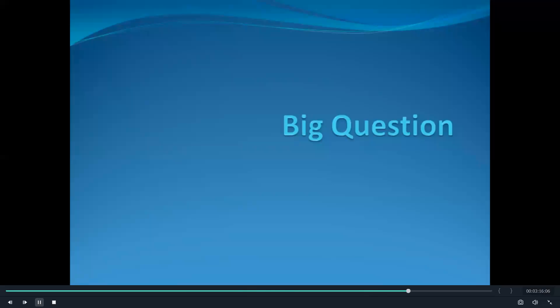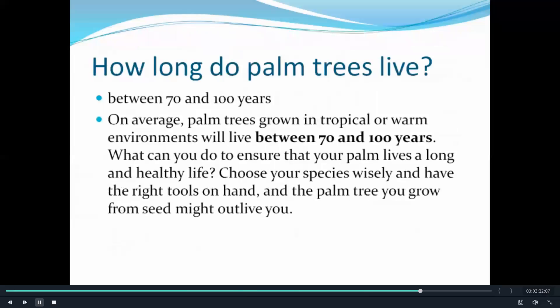Now here is the big question — you are all going to be so surprised. How long do palm trees live? Between 70 to 100 years. On average, palm trees growing in tropical or warm environments live between 70 and 100 years. What can you do to ensure that your palm lives a long and healthy life? Choose your species wisely and have the right tools and hands. The palm tree you grow from seed might outlive you.